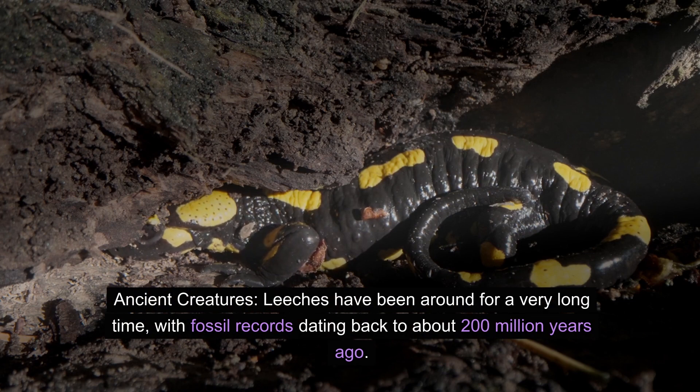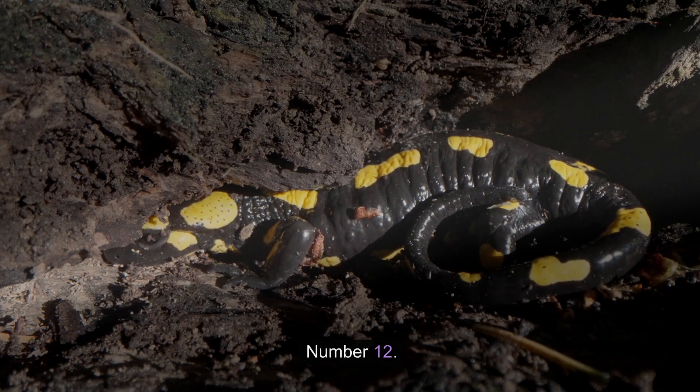Number eleven: ancient creatures. Leeches have been around for a very long time, with fossil records dating back to about 200 million years ago.